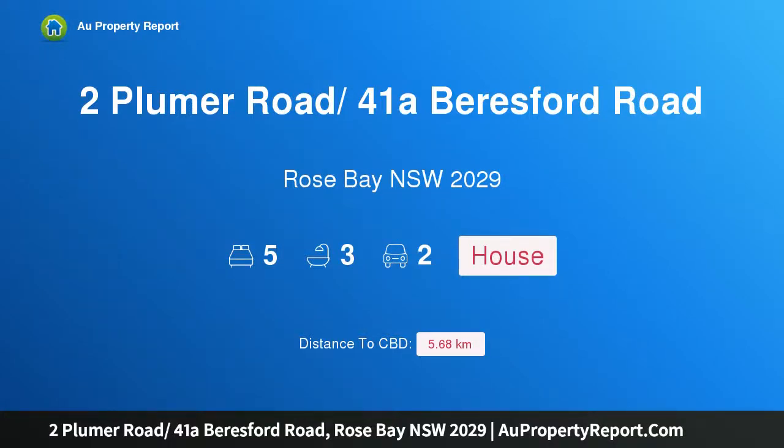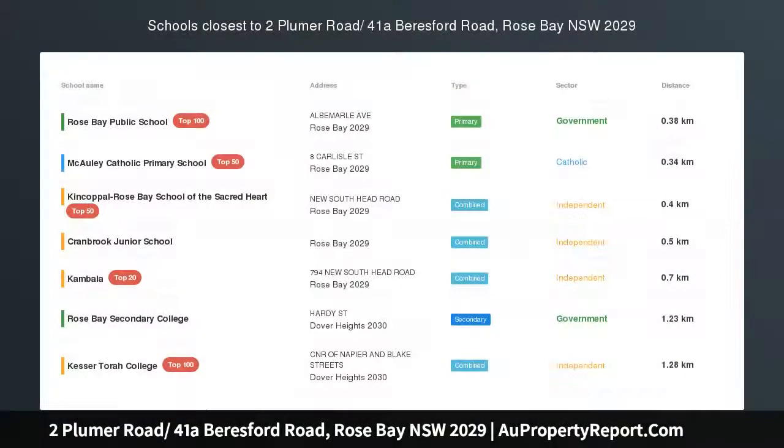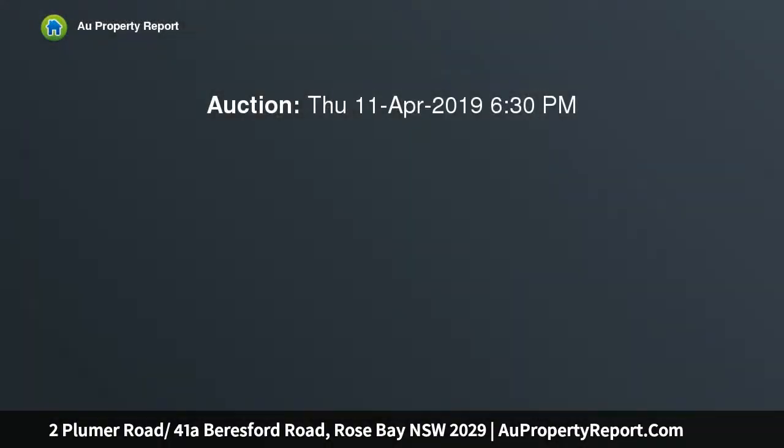I am glad to introduce property 2 Plumber Road — 41a Beresford Road, Rose Bay, New South Wales 2029. This impeccable Hampton style home is in a lifestyle locale, occupying an impressive corner block position with desirable north-facing frontage.